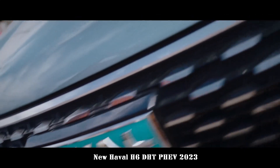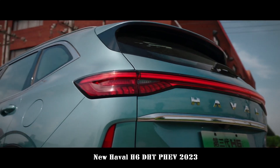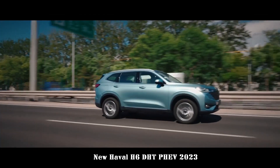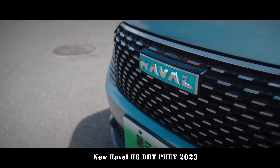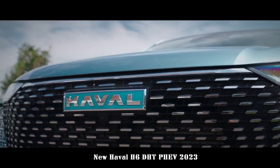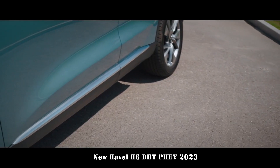In terms of looks, this Haval H6 plug-in hybrid adopts the latest design language of the family and has some minor differences compared to the fuel version. The overall design still emphasizes the features of youth and fashion. The change is mainly in the front bumper and some adjustments at the rear. The shape of the integrated LED light set and the large area grille design are still very recognizable.